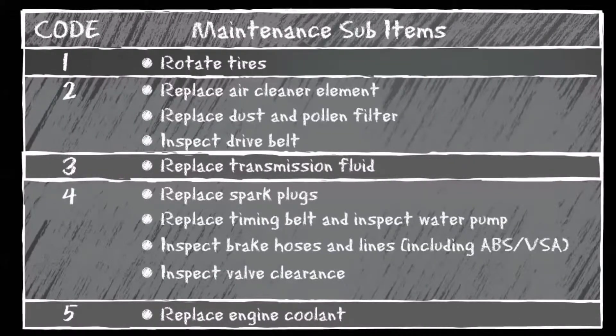The subcodes are additional maintenance items that need to be checked or serviced with the main code. These codes may vary depending on your model and trim, so check your owner's manual for your vehicle's specific codes.